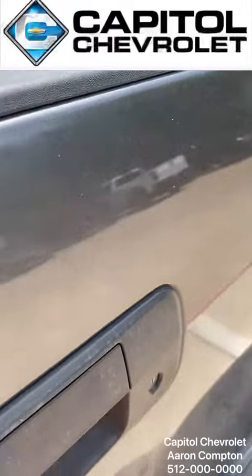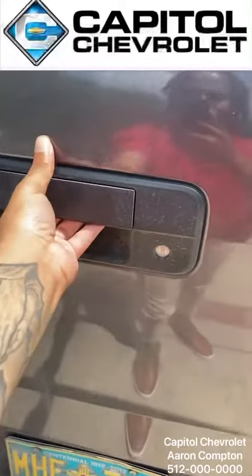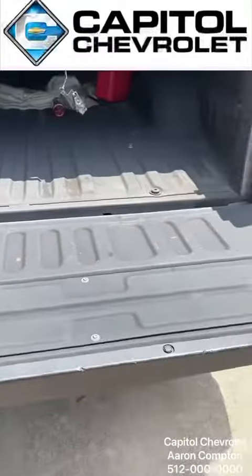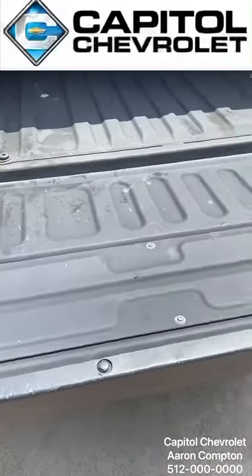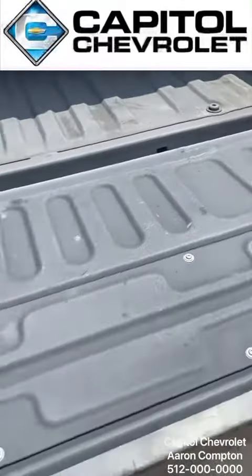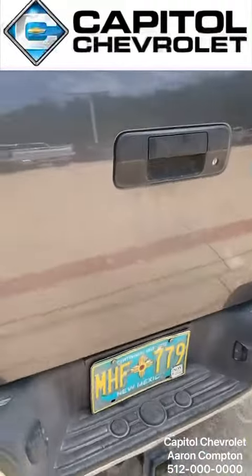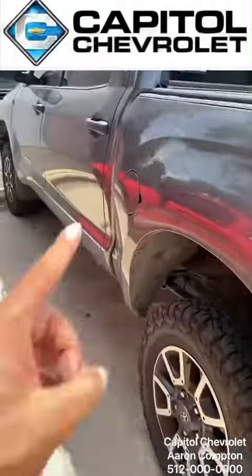Another great feature that I like on the truck is the no-hands tailgate — once you open the tailgate, you can just let it go and it'll drop down slowly for you. If your hands are full or whatever you're doing, it's just great. I love this truck. I am Aaron at Chevrolet — just give me a call and we can get you a new Tundra today.